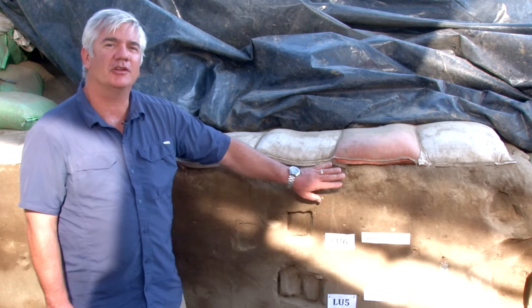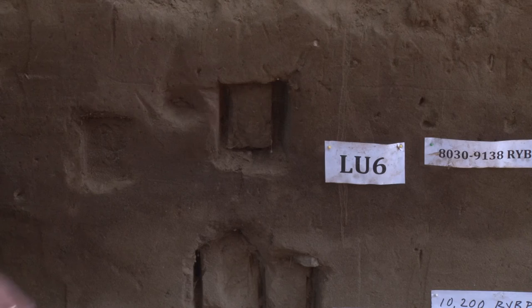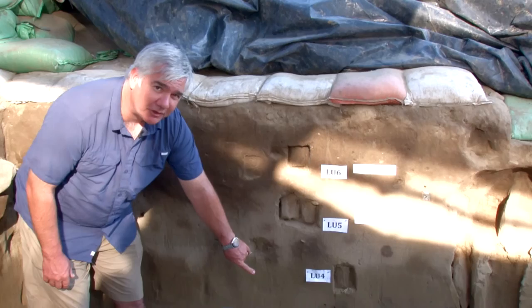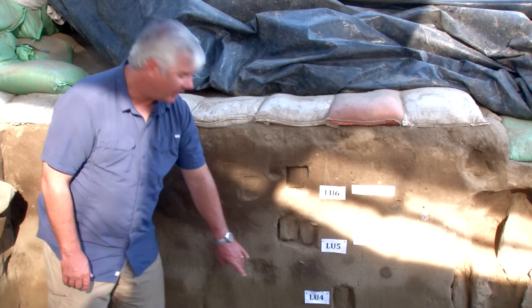At Coopers Ferry we have two paleosols, and they're present in this profile. Lithostratigraphic Unit 6 has a weakly developed soil — weak probably because it didn't have much time to develop. It includes only a little more organic matter, some clay moved downward through the profile, and a little carbonate added. Between LU3 and LU4, we have the same kind of situation: an increase in carbonate, a slight increase in organic matter, and the addition of some iron oxides. When it dries out in the right light, LU3 appears a little more orangish-red than any deposit around it.